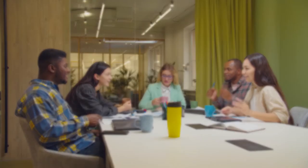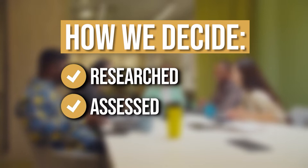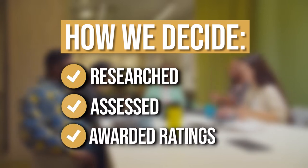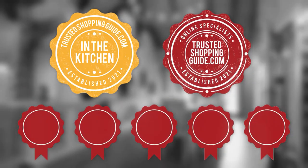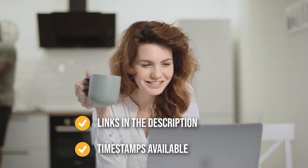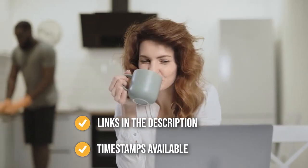The team at TrustedShoppingGuy.com have researched, assessed, and awarded ratings to all the camping cooking utensils that will be presented in this video. We have selected our top rated options for you, making it easier to decide which one to buy today. To help you further, there are timestamps and direct links to all the products in the description below.